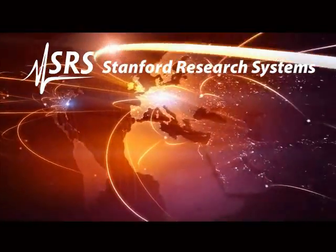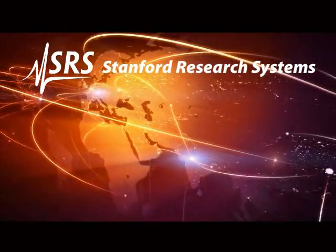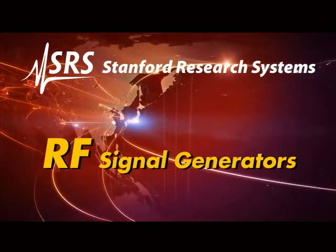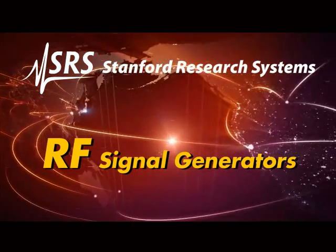Introducing the new SG380 series RF signal generators from SRS — high-performance, full-featured, affordable RF signal sources.